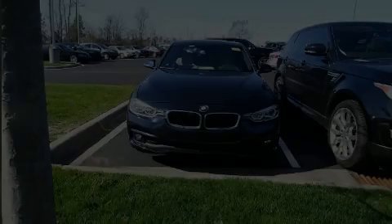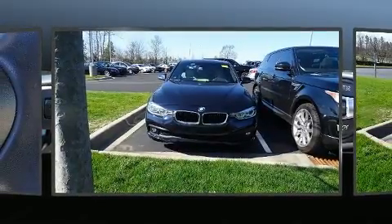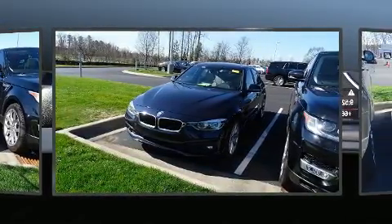Discerning drivers will appreciate the 2017 BMW 320i. This four-door, five-passenger sedan still has less than 25,000 miles.